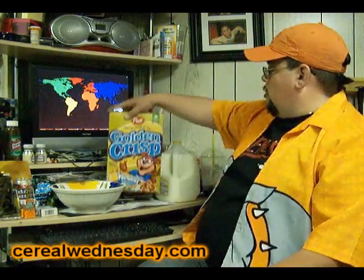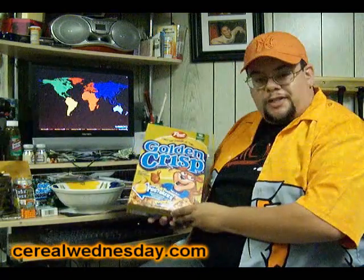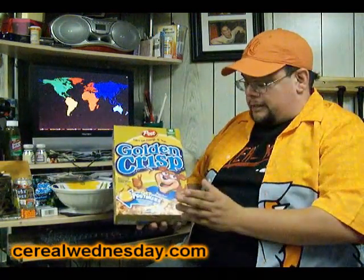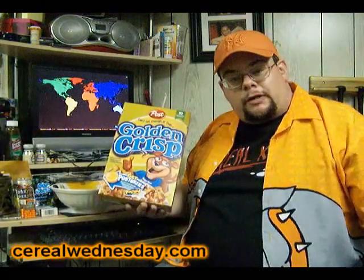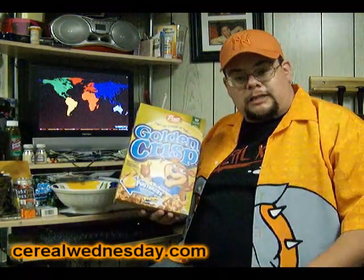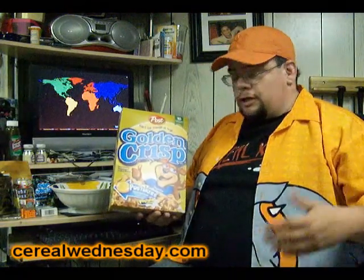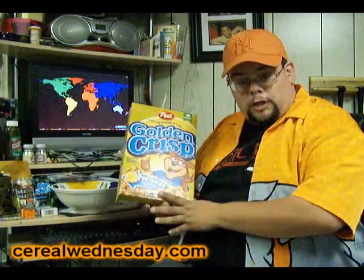Welcome to another edition of Cereal Wednesday. Today we're going to be talking about Post Cereal's Golden Crisp. Golden Crisp Cereal is represented by an actual mascot known as Sugar Bear. Sugar Bear came out in 1963 for Post as the mascot for what was then Sugar Crisp. It has since changed its name to Golden Crisp.